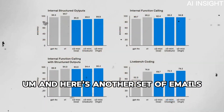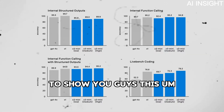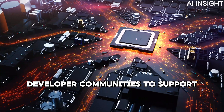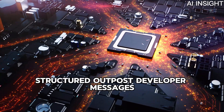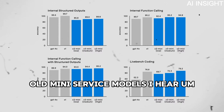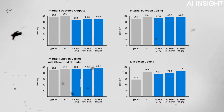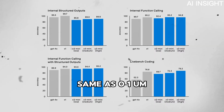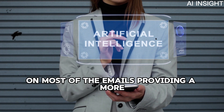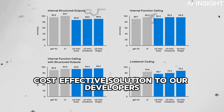Here's another set of evals I'm even more excited about: API features. We've received many requests from developers to support function calling, structured outputs, and developer messages on the mini series models. O3 Mini will support all of these features, same as O1, and notably achieves comparable or better performance than O1 on most evals, providing a more cost-effective solution for developers.